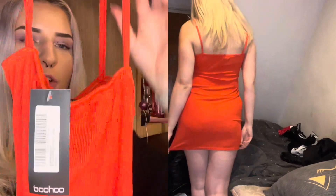Next up is this ribbed basic strappy bodycon dress, also in a size 8. It's just a pretty basic little summer dress; it feels soft enough. I just hope it looks nice on because it's very simple and basic.